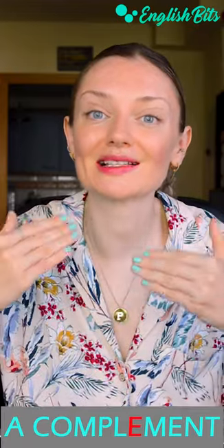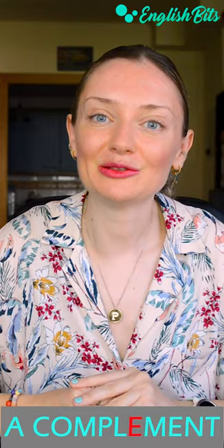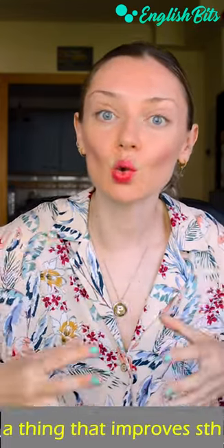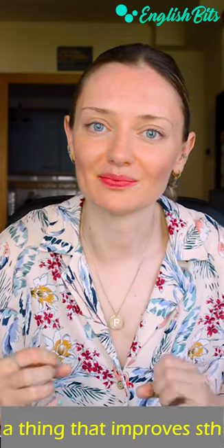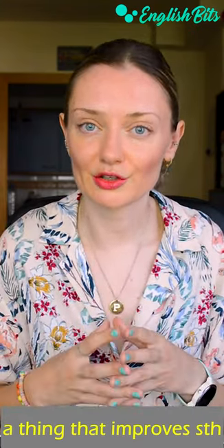Now let's move on to the second 'complement,' the one that is spelled with an E, and it means a thing that improves or adds new qualities to something. For example: this necklace is a perfect complement to your outfit.